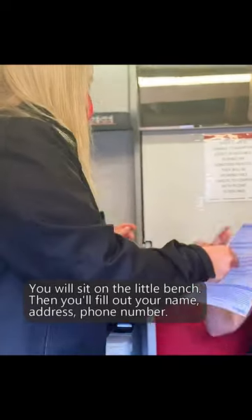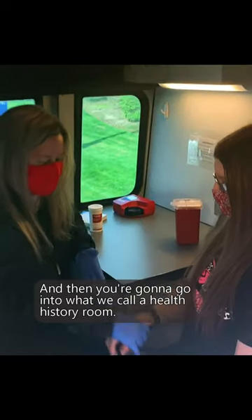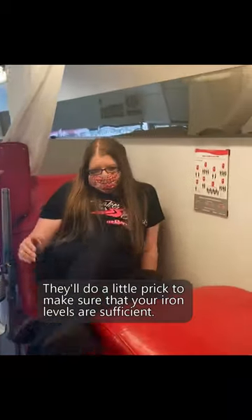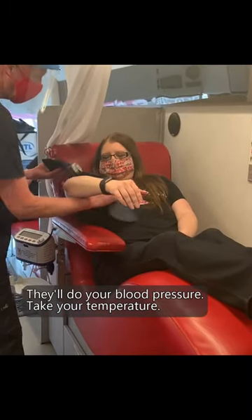You will sit on a little bench and fill out your name, address, and phone number. Then you're going to go into what we call a health history room. They'll do a little prick to make sure that your iron levels are sufficient, check your blood pressure, and take your temperature.